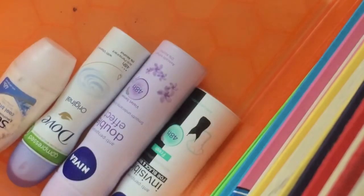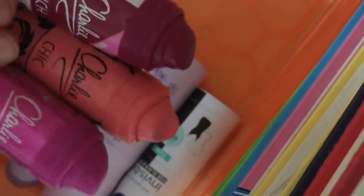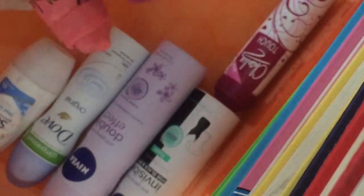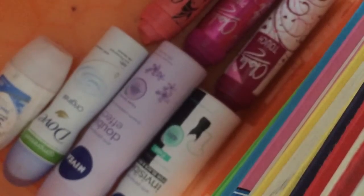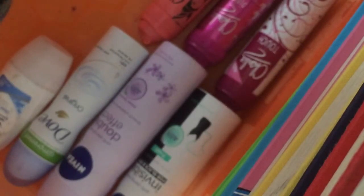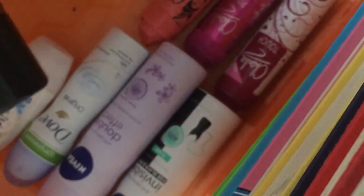Now I'm going to take all of my Charlie body spray things and colour coordinate them, and put those underneath my deodorants. There we go. Now I'm going to take all of my Soul body sprays and colour coordinate them again. I just love colour coordinating things for some reason.